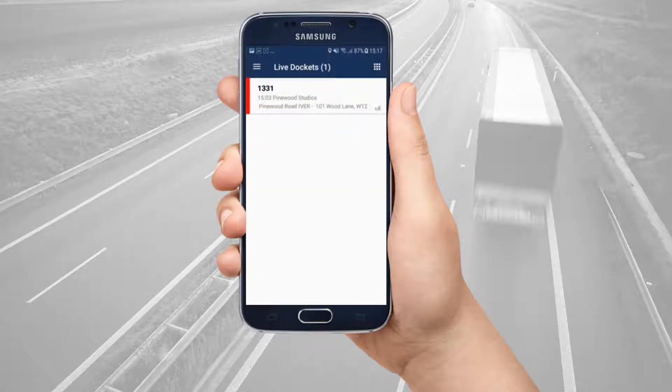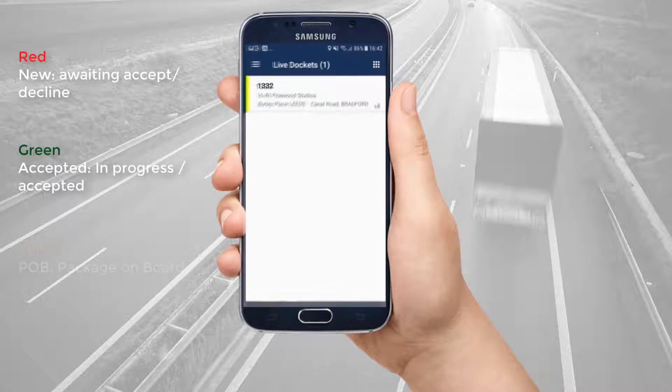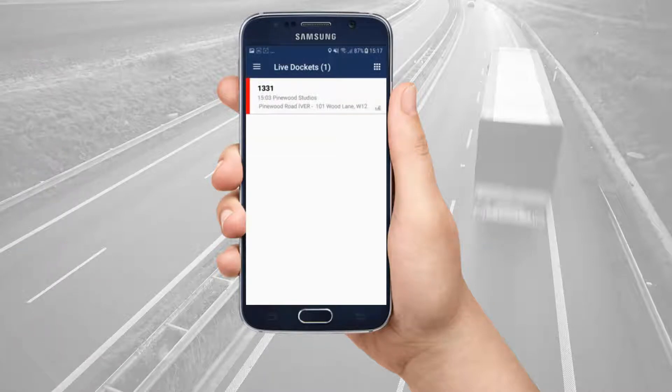Jobs appear in different colours depending on their status. A red job is a new job, awaiting acceptance or decline. A green job is in progress — it has been accepted, but currently no stops have been completed. A yellow job shows that a collection has been made; the job is POB, package on board. And a blue job is complete. Note that the colours may vary based on your courier company settings.